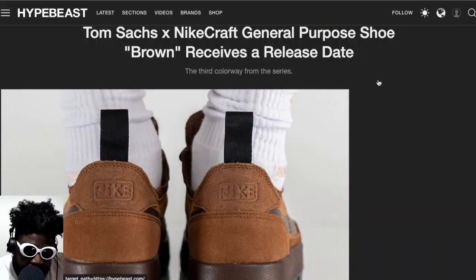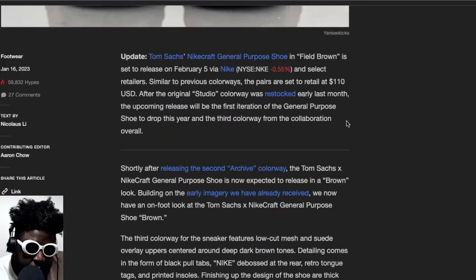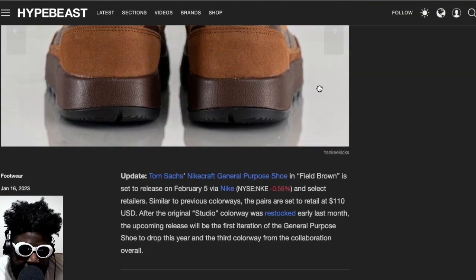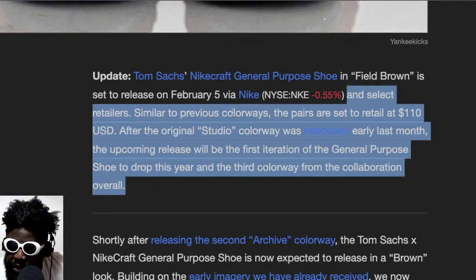I'm really pissed off, but I have a feeling this is a colorway that Nike designers put together — this absolute brand monstrosity. If you do want to purchase them, the colorway is called 'Field Brown,' which looks like shit brown to me. It's set to release on the fifth via Nike and select retailers, similar to previous colorways, with pairs retailing at $110.